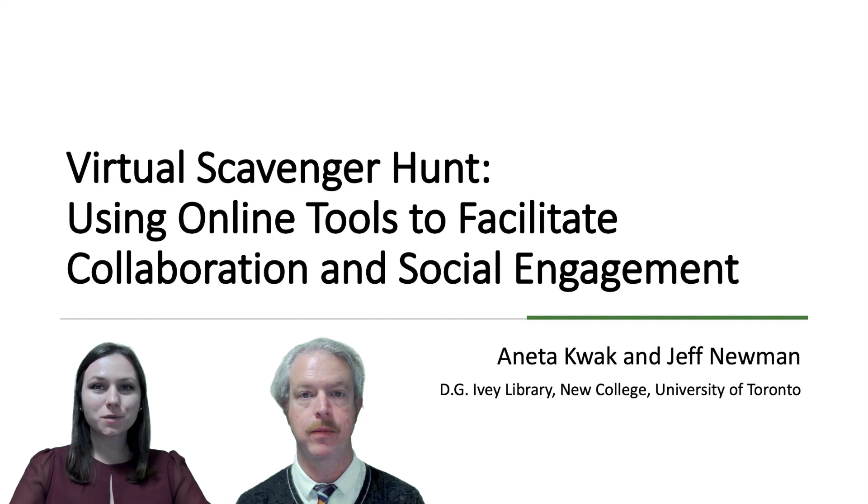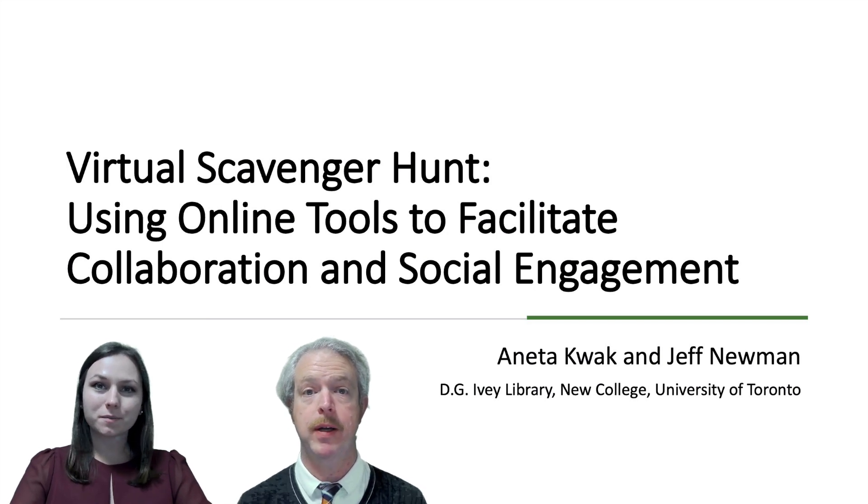Welcome to the Showcase Virtual Scavenger Hunt using online tools to facilitate collaboration and social engagement. My name is Annetta Kwak and I'm Jeff Newman, and we're both librarians at the DG Ivy Library at New College at the University of Toronto.